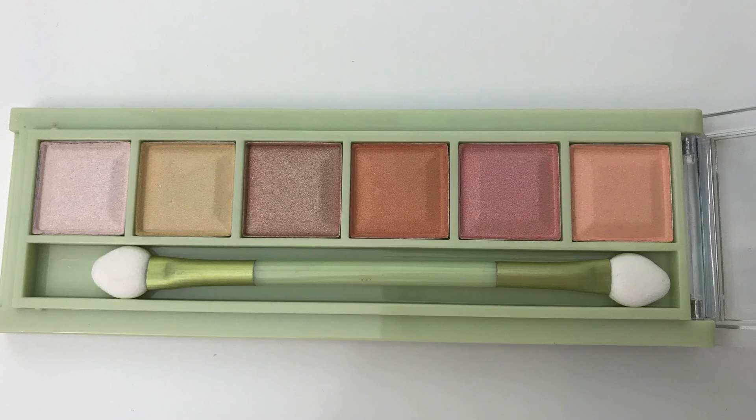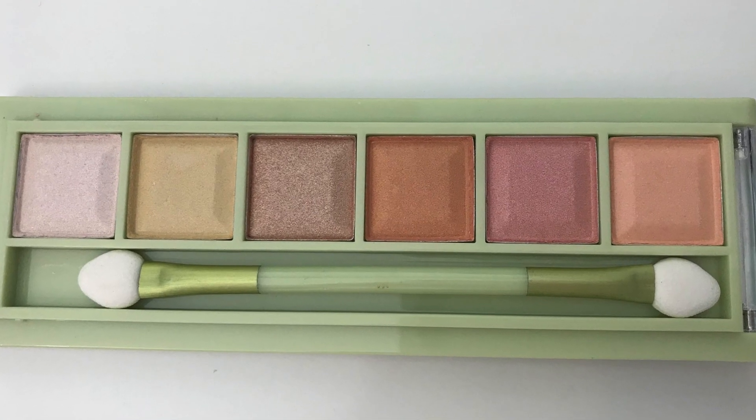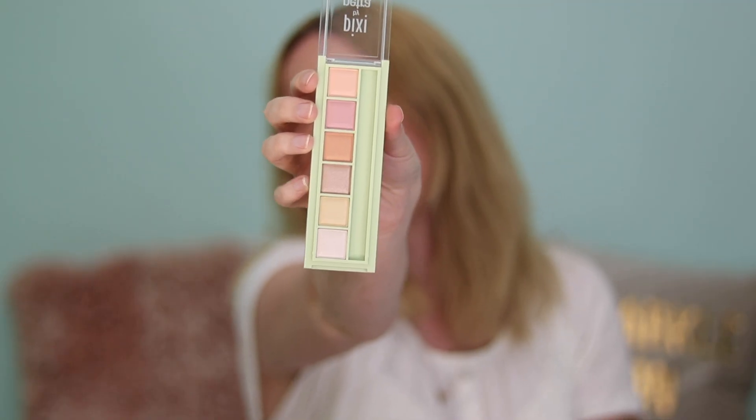Apply with the applicator damp for added intensity — it is paraben-free and not tested on animals. Let's get into the palette and see the eyeshadow colours. There are some really nice colours in there.